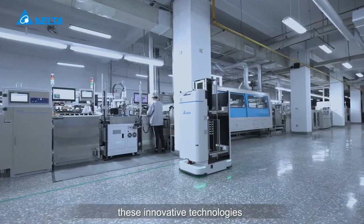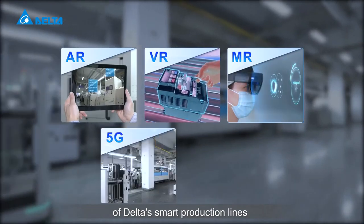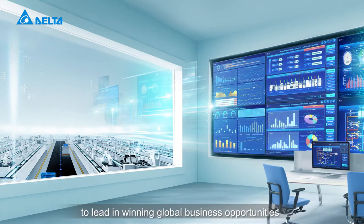These innovative technologies play a critical role in the upgrading of Delta's smart production lines. Riding on the trend for smart manufacturing, Delta advances with its customers to lead and win global business opportunities.